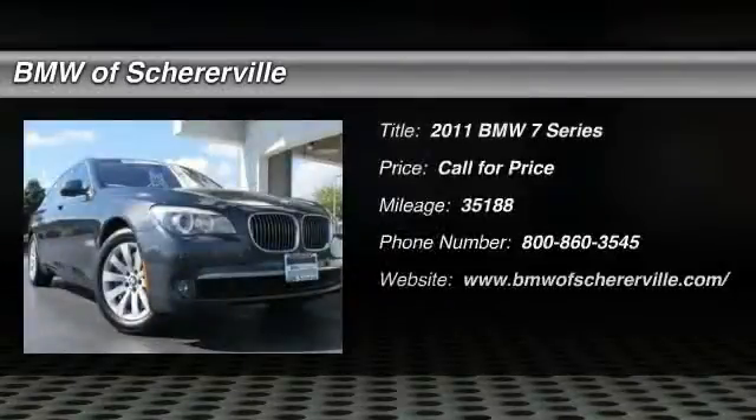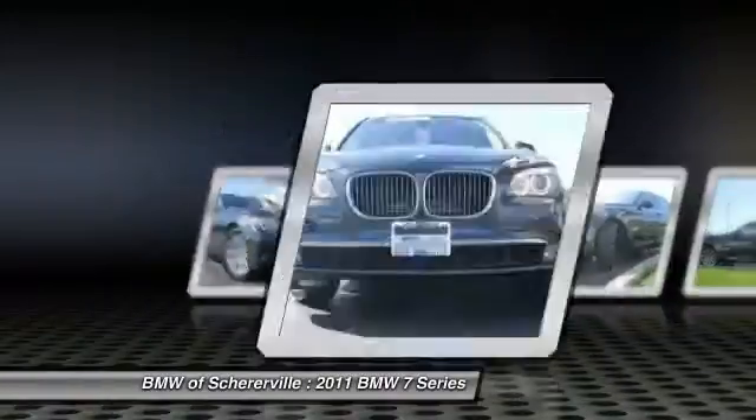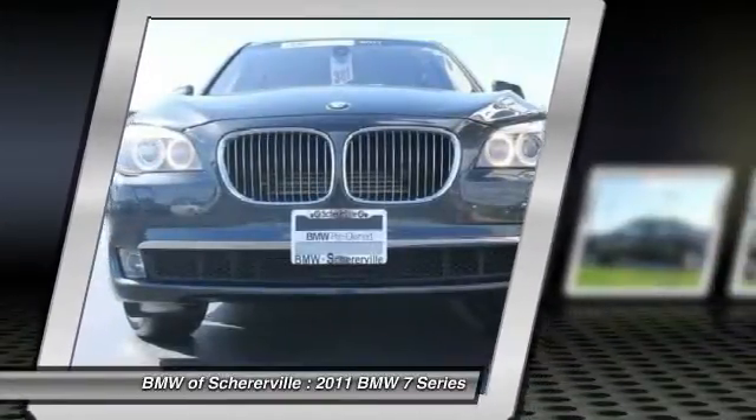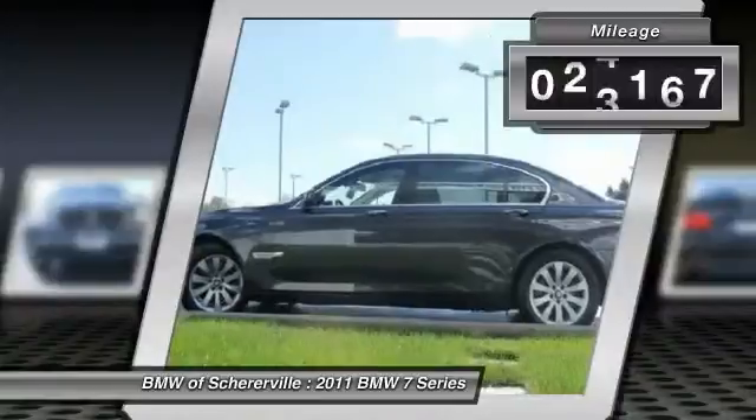The 2011 BMW 7 Series. The BMW 7 Series is the BMW flagship. This full-size sedan has always represented the top of luxury and technology. This vehicle has less than 40,000 miles.